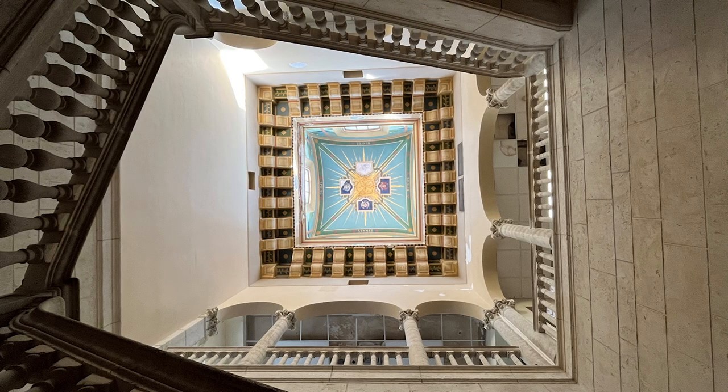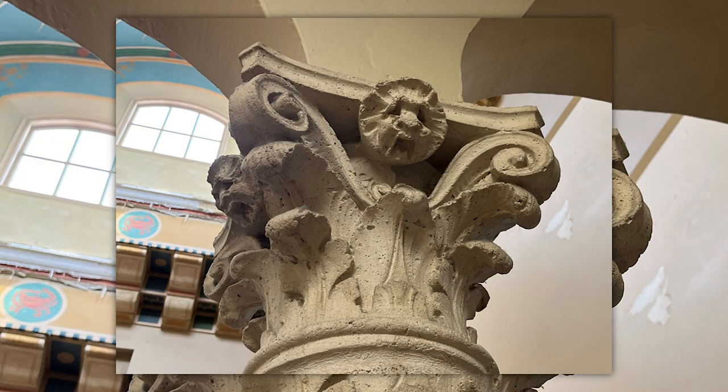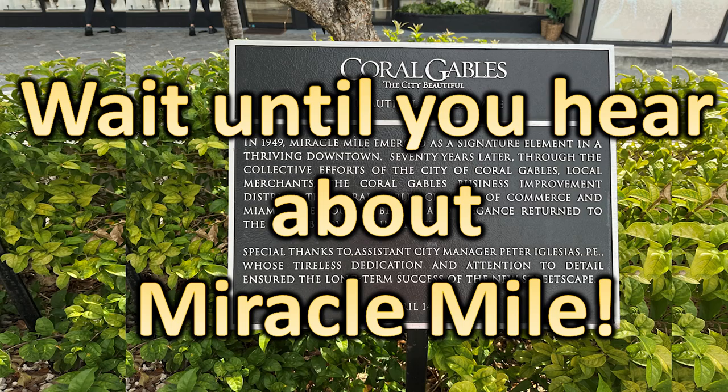As we climbed the stairwell, you could not help but focus on the central ceiling area above. It was so exciting to see these walls filled with fossils from the limestone, the intricate detail of the sculpturing of the columns, and this grand doorway. It says Mayor — well, he's got a nice doorway, doesn't he?